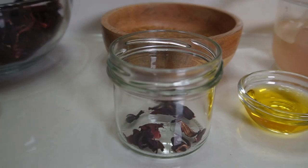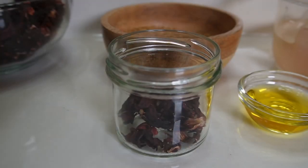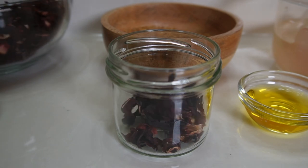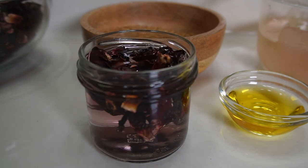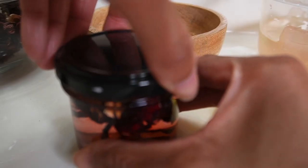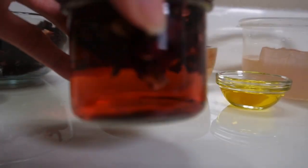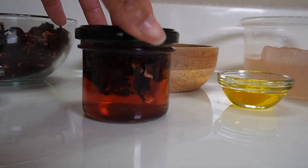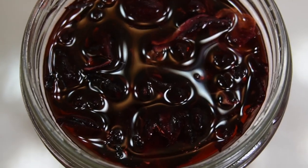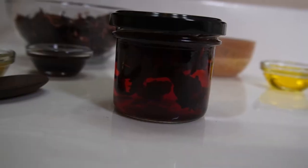I'm preparing our hibiscus infused water separately to preserve the nutrients. I added about three tablespoons of dried hibiscus petals, then poured water over them, closed the lid, and let it set for about three hours. Letting it set helps to infuse all of the nutrients from the leaves into your water, and as you can see, the color becomes rather dark once it's fully infused.